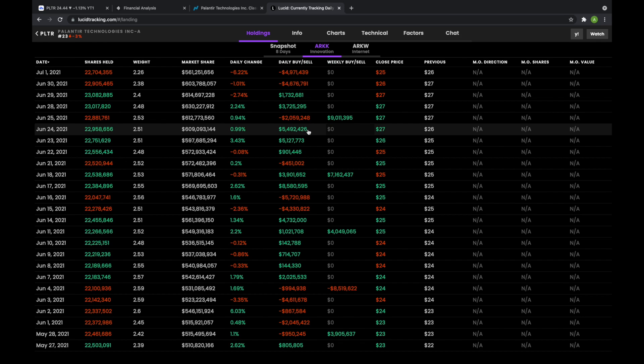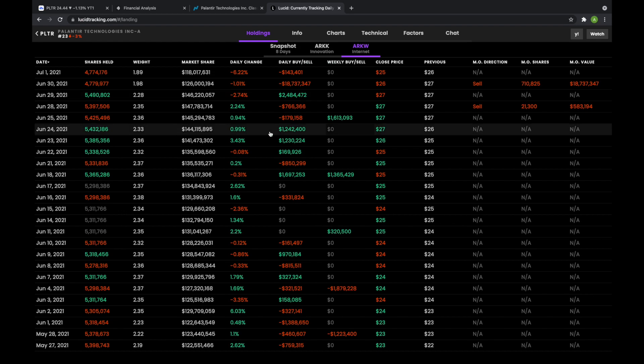If we take a look over at ARK K, we have seen continuous buying action within ARK K. So again, not a huge sign that Cathie Wood has lost faith in Palantir by any means — potentially just a little bit of rebalancing going on in ARK W.